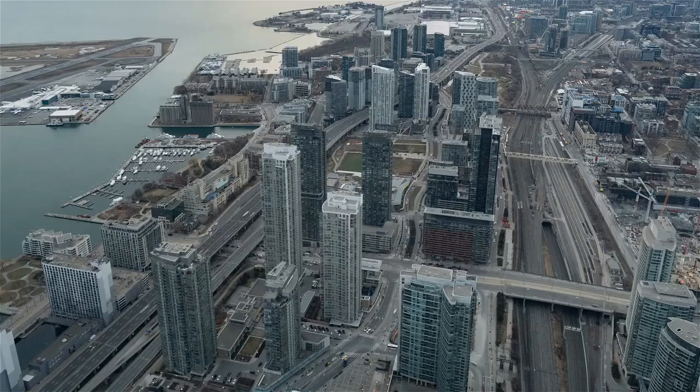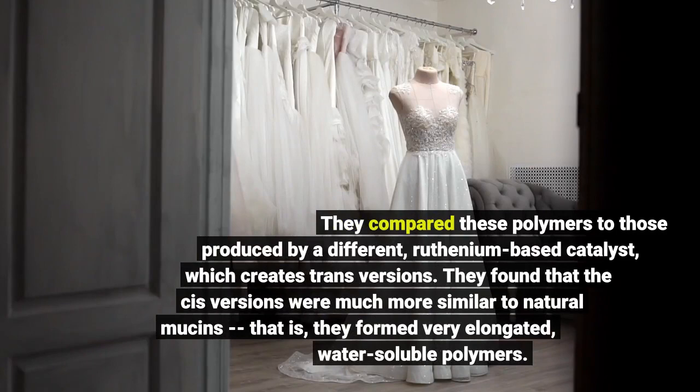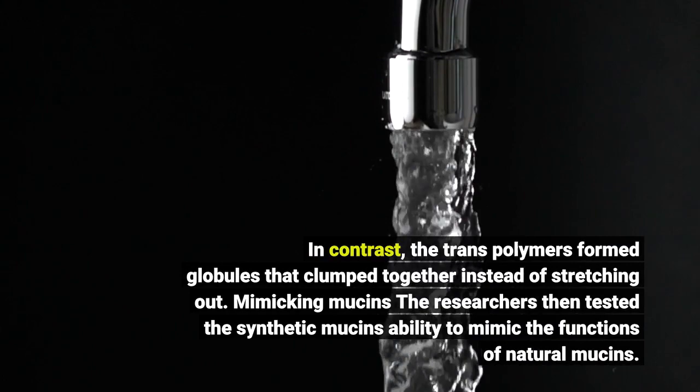Later, he developed a catalyst that could yield specifically the cis configuration of the products. They compared these polymers to those produced by a different, ruthenium-based catalyst, which creates trans versions. They found that the cis versions formed elongated structures. In contrast, the trans polymers formed globules that clumped together instead of stretching out.